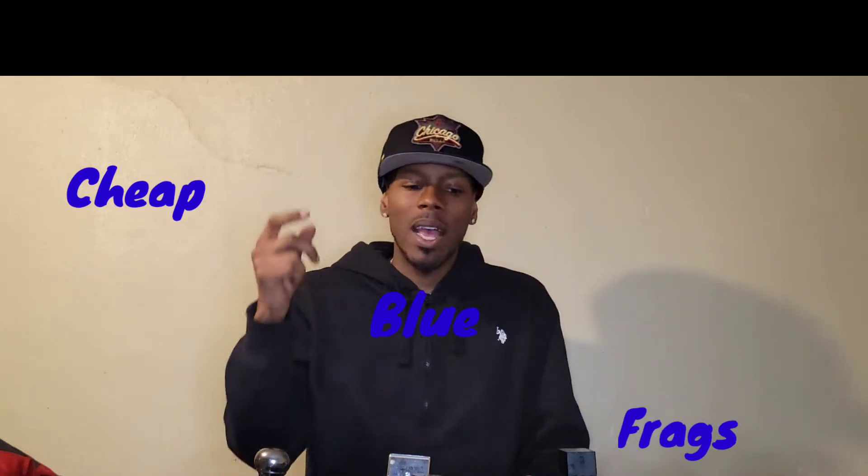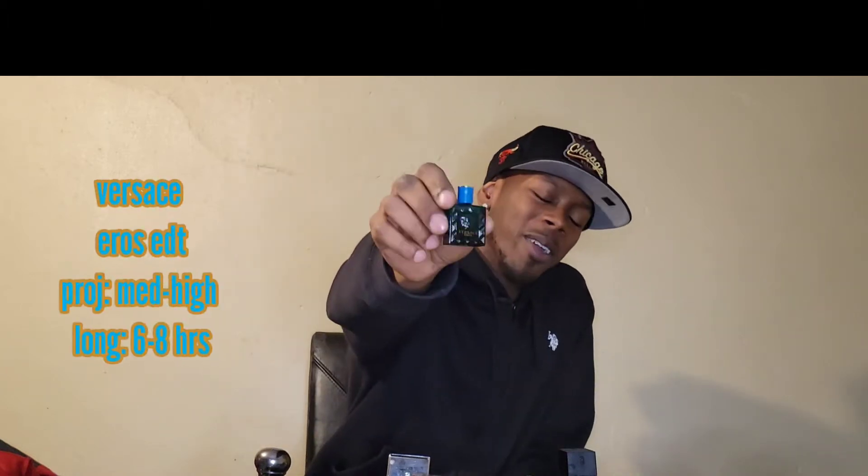Number one: got to do Versace Eros. We have Versace Eros, the eau de toilette. This was the quintessential party time, going out, night on the town fragrance. It is aquatic, it is citrusy, it's sweet, slightly masculine. You're really getting that citrus and the pop up top. The longevity is going to be lacking on this one, but if you're just going out for that night on the town, you probably only need it for four to six hours. Cannot go wrong with Versace Eros eau de toilette.